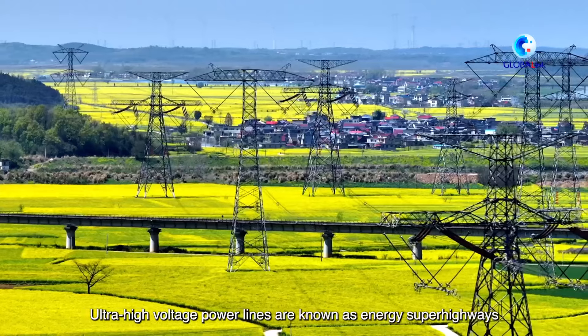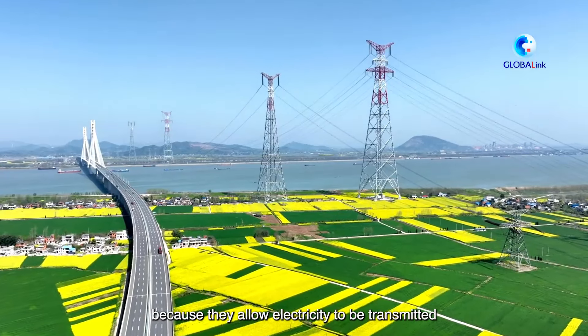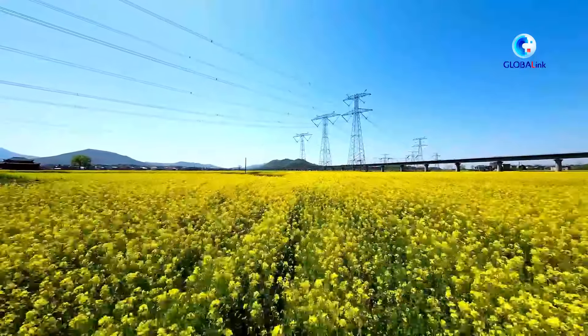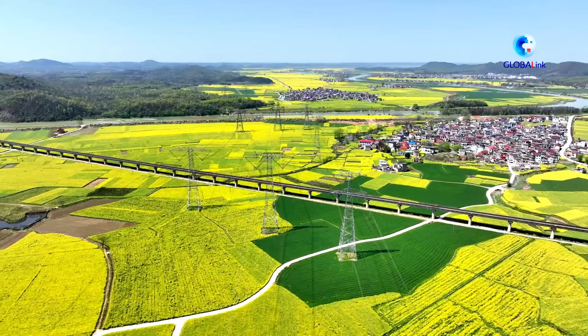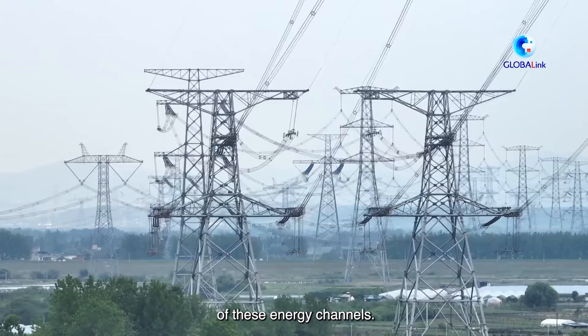Ultra-high voltage power lines are known as energy super highways because they allow electricity to be transmitted over long distances without much loss. As China's low-altitude economy grows rapidly, drones are starting to be used for the operation and maintenance of these energy channels.